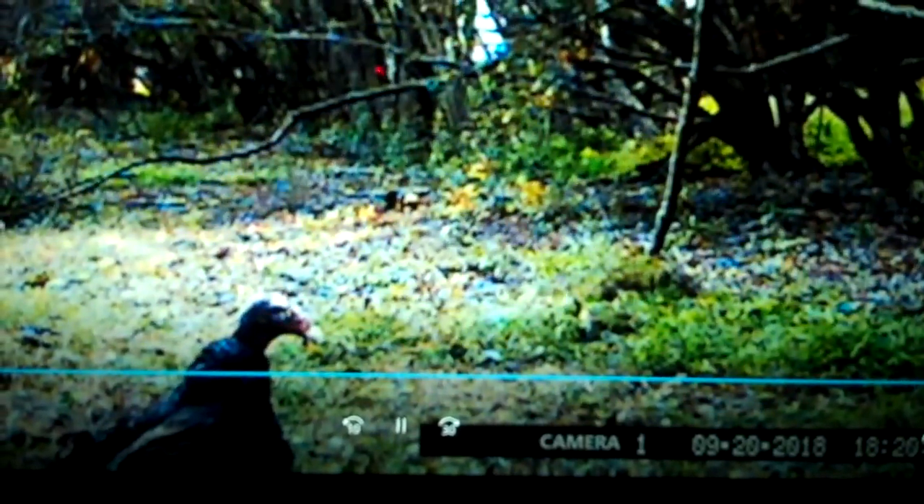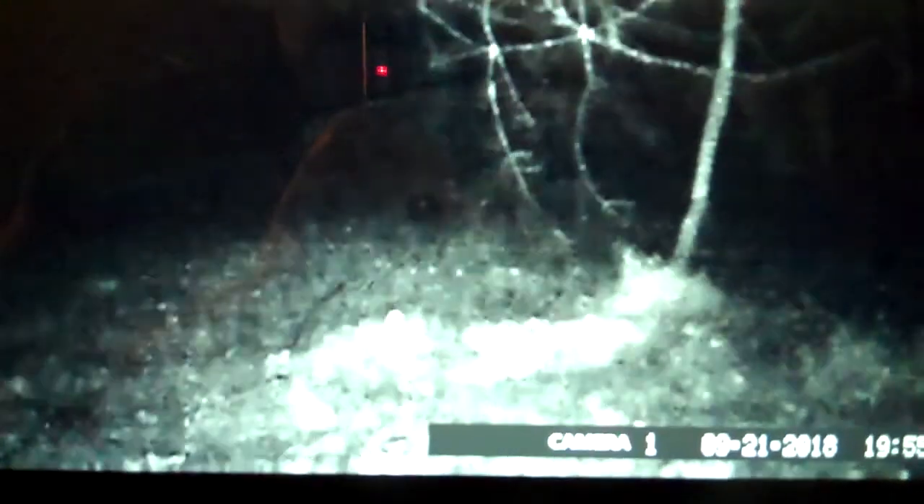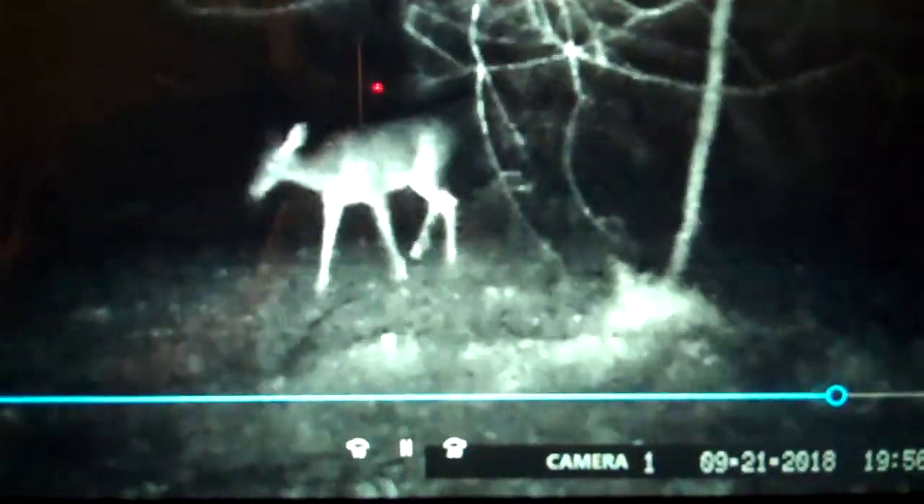Okay, here we go. Mr. Buzzard — he was looking for some bread I had thrown out in the yard. There's a couple of deer, little deer, just wandering through.